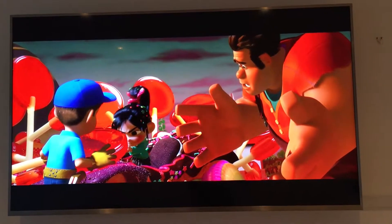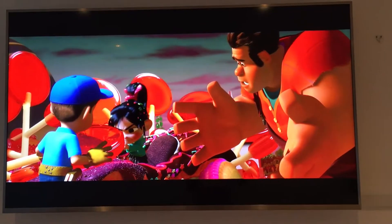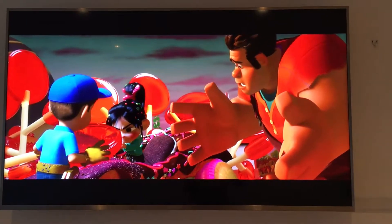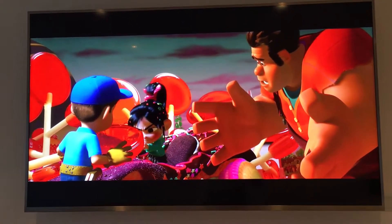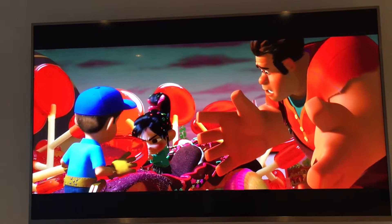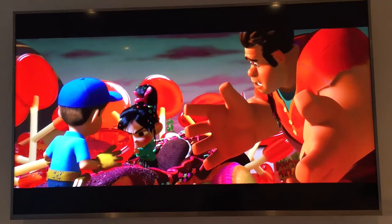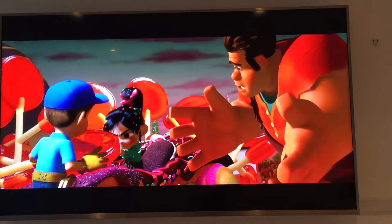Hey guys, Ali's Tech here and today we are talking about this Hisense 65 inch TV. We're going to discuss whether it's worth buying a cheap or Chinese manufactured TV. This is a 65 inch Hisense 4K Ultra HD HDR LED TV.